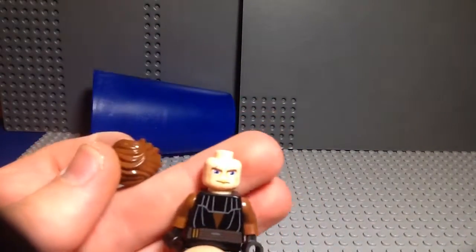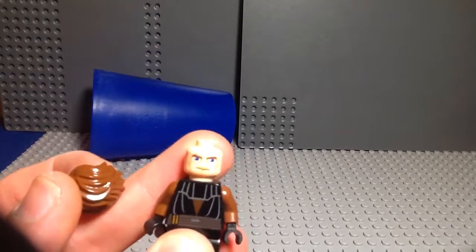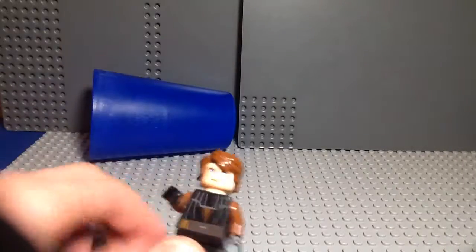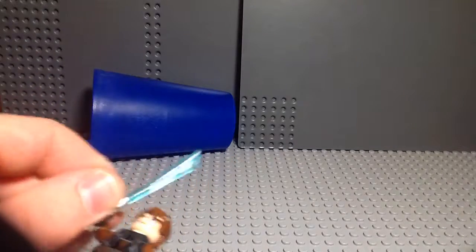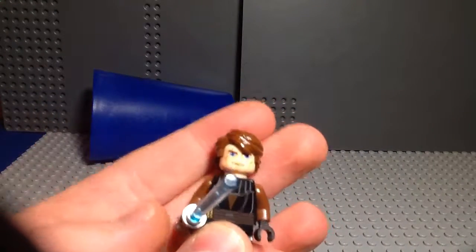I don't know why they decided to translate that into Lego, because with the Rebels minifigures they don't do that — which, thank God. It just looks a little awkward. I mean, if all minifigures had those kind of eyes it'd be perfectly normal, but it just throws my eyes off just a little bit.